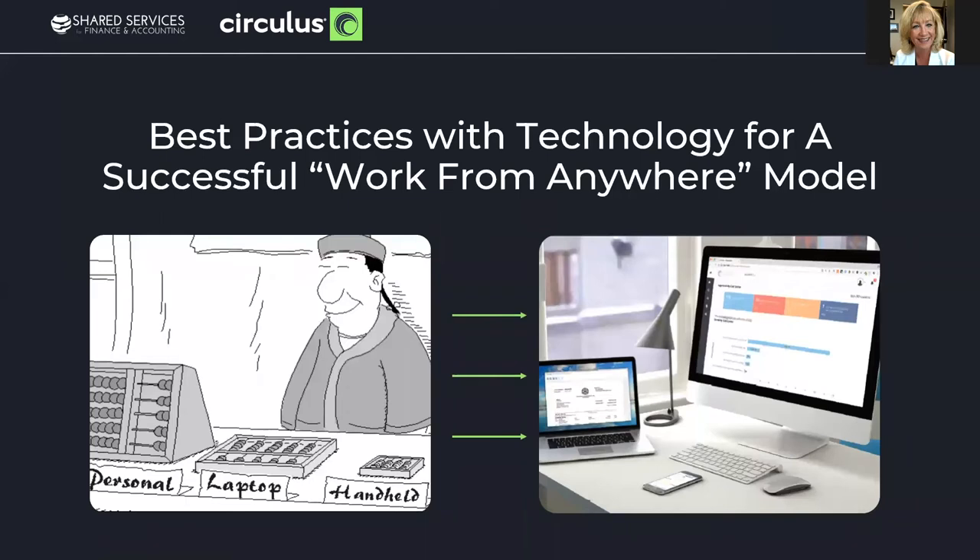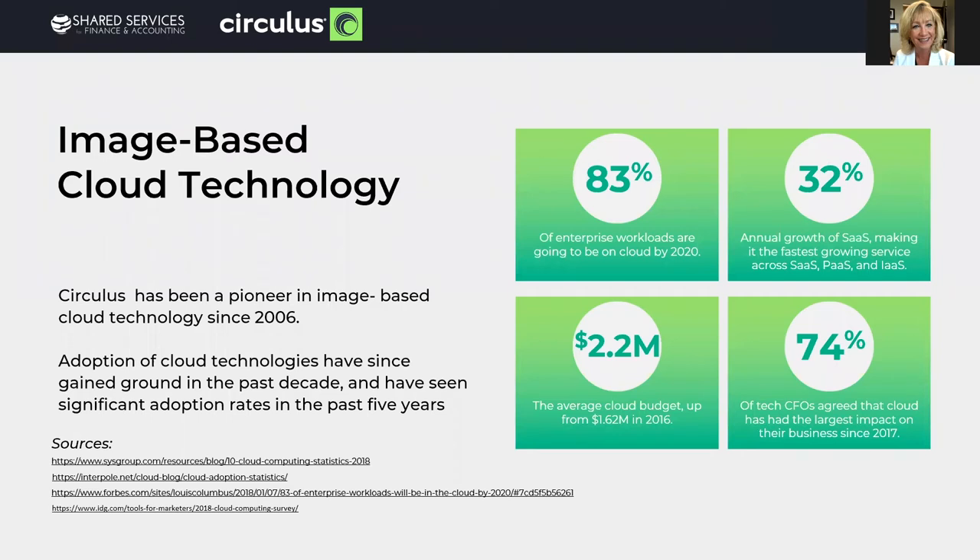I love this slide because so many companies I work with say they feel like their solutions are from the stone age. Technology changes quickly. Keeping up with new technology options can make a difference in your company and efficiency levels. One of the best technologies for a successful work-from-anywhere business model is a cloud solution. Circulus has been a pioneer of cloud solutions since 2006. They offer greater visibility and access to documents and processes anywhere there's internet access. 74% of CFOs agree that cloud has had the largest impact on their business since 2017, and it was estimated that 83% of enterprise workloads will be cloud by 2020.